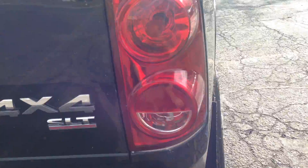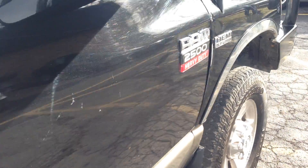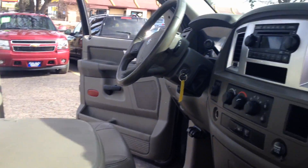We haven't had a chance to detail it yet, but we're going to. It does not have a gooseneck hitch, but if you need one we could help you out. Typically these rust at the tailgate, but this one is in real nice shape. There are a couple of little scratches here that may buff out.